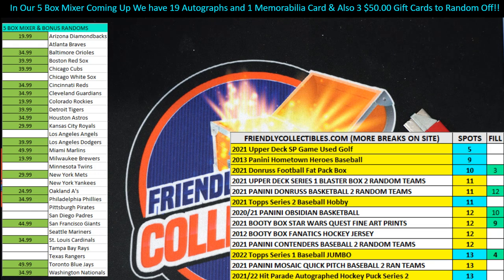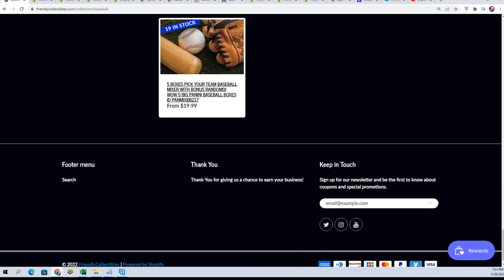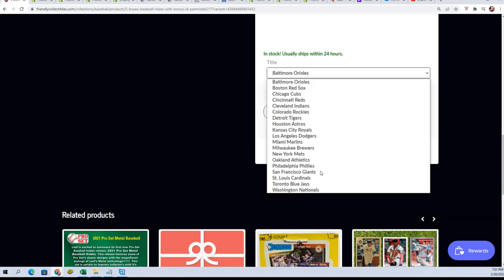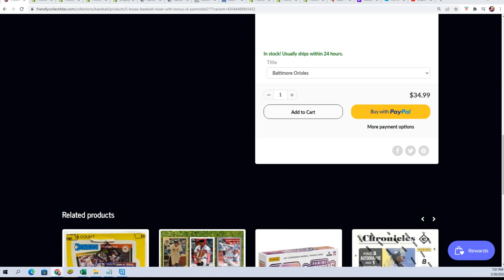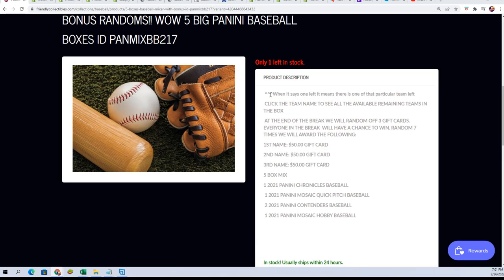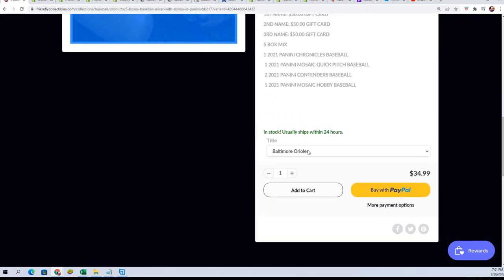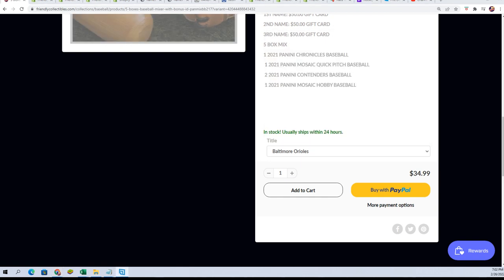Good luck to Sheena with the Arizona Diamondbacks in our five-box mixer with 19 autographs. Here it is right here. This is getting closer and closer — just click the team icon and you can see all the teams. So Sheena, if you mistakenly thought that was the last one, just let me know and I can give you a refund. Arizona's a good team to own — you can hit so many different ways with Arizona.